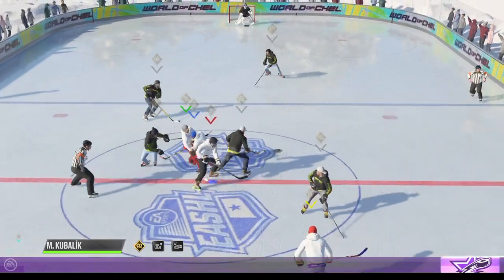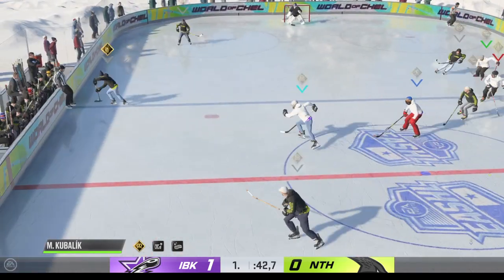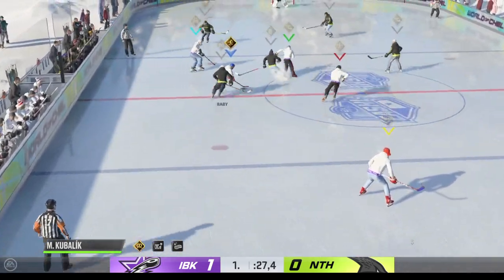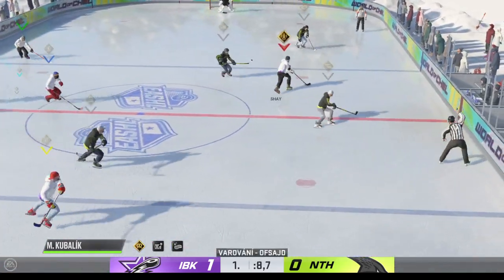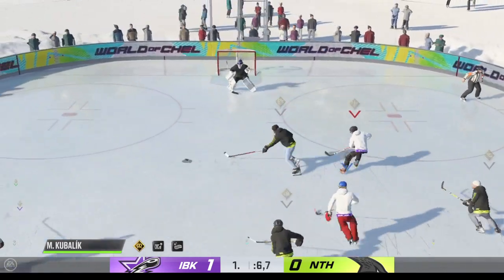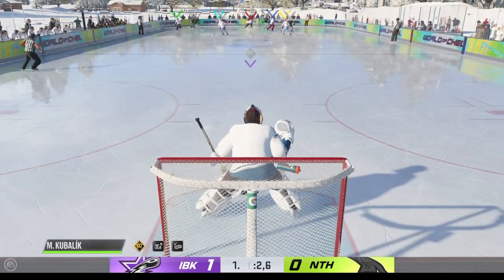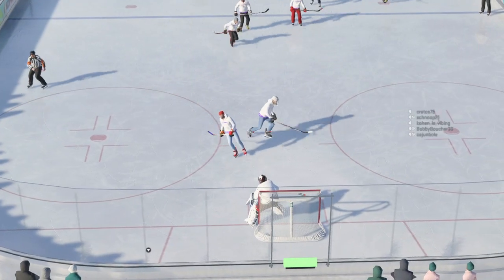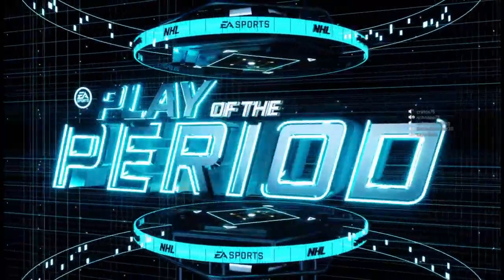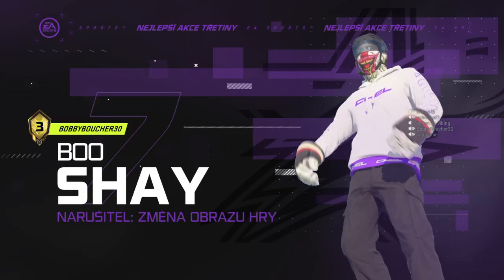Nearing the final 60 seconds of this opening stanza. He moves it to Michael — intercepted. The nighthawks get a hold of the puck and they'll go the other way with it — good defensive stop with the poke check. And that one's broken up. That'll do it for period number one. We'll drop the puck on the second period in just moments.